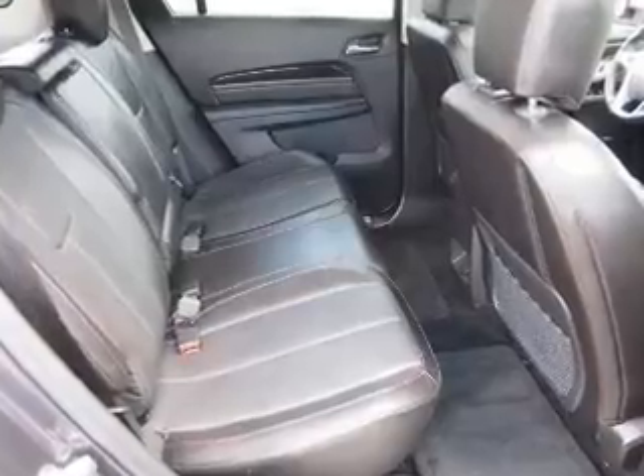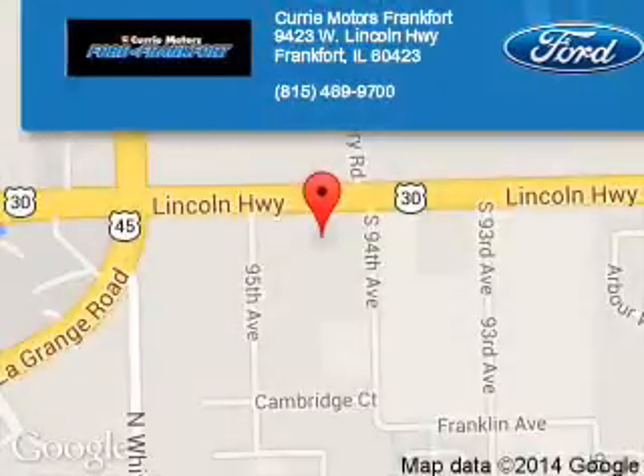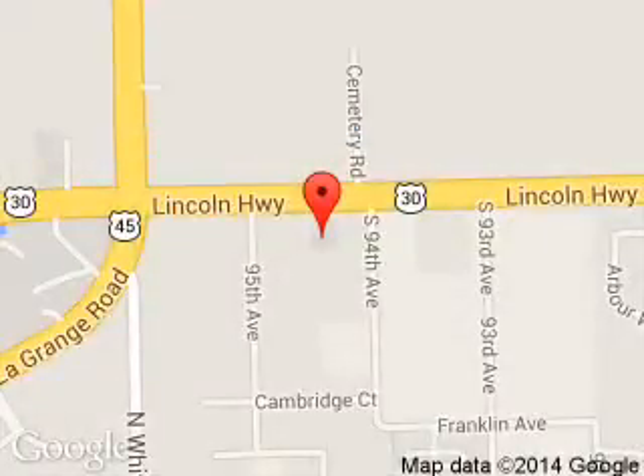Great quality at a great price. Call or click to contact us today. Curry Motors Frankfort is dedicated to doing everything possible to ensure that the experience you have selecting your next vehicle is a pleasant one.